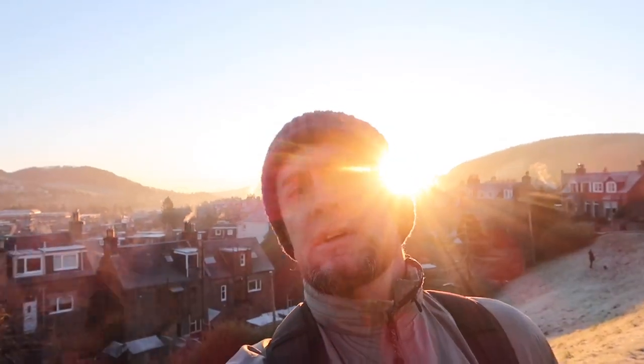Hi everyone, hope you're all having a great day, wherever you are in the world. It's freezing cold here, it's like minus two or something. We're going to be heading to just a local explore today. Fancy coming along?